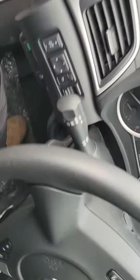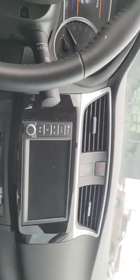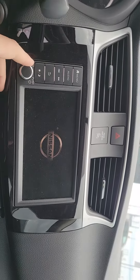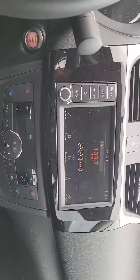Let me just sit in the car for you and just show you. As you can see, 15,700 kilometers. You're going to have obviously your backup camera like I said earlier on. Let me just turn down the radio for you, give you an idea of how everything looks. You can have your air conditioning of course.